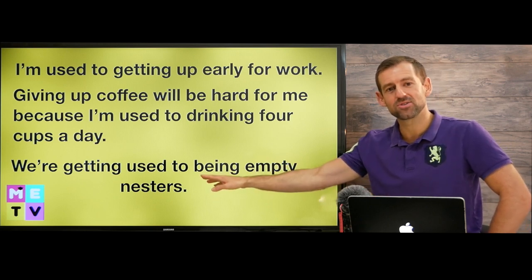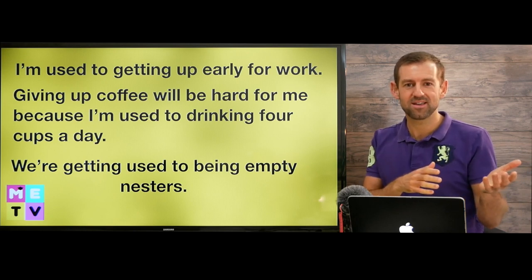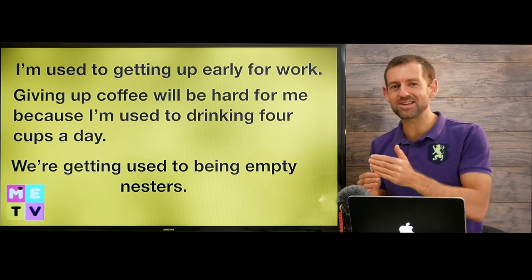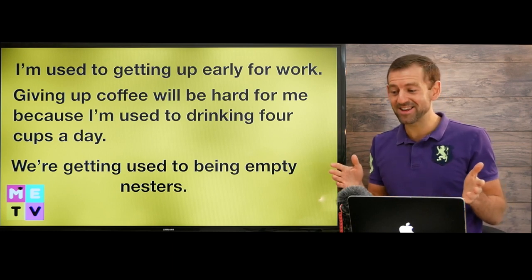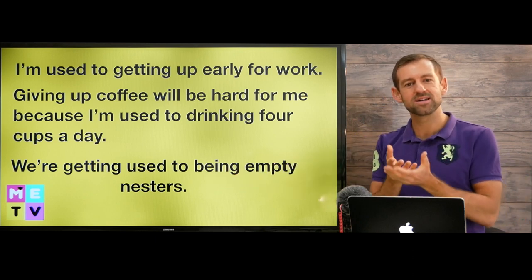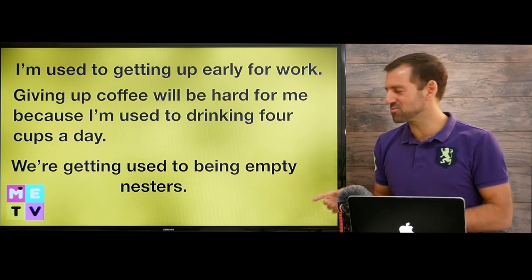Empty nesters are parents whose kids have grown up and left home. When the last kid is in high school and preparing to go to university, the parents will probably start talking about becoming empty nesters — all their kids are gone. It must be pretty scary for parents to become empty nesters, because they've had their kids living with them for so many years, and then suddenly their house is empty. That must be a really difficult transition. A nest is the place where a bird lays its eggs, so when the eggs hatch and the baby birds fly away, the mother and father bird become empty nesters — that's where we get this term from.